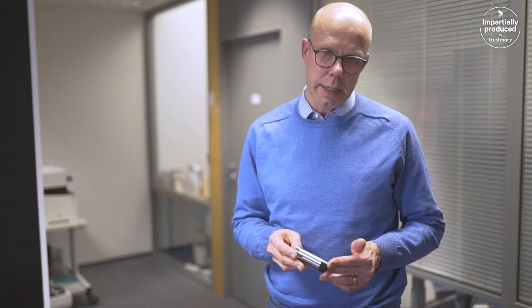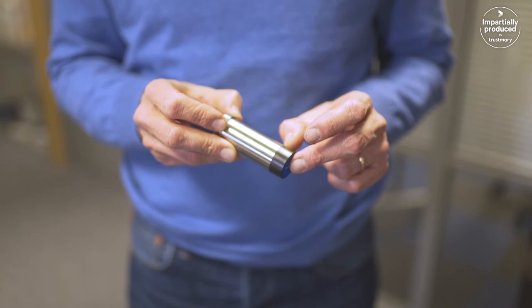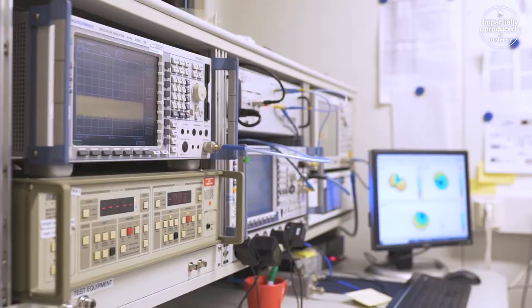We don't have antenna design in-house, so Radiantum is our partner. We have been doing product designs together on seven to eight products.